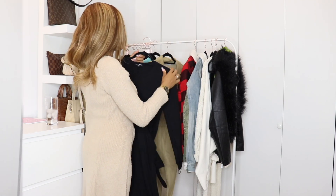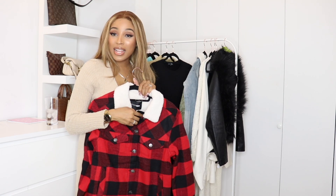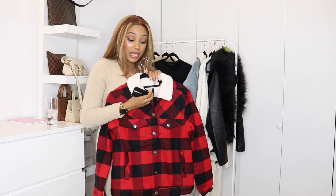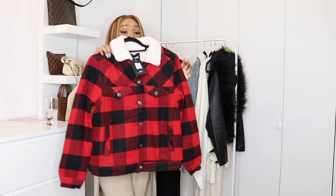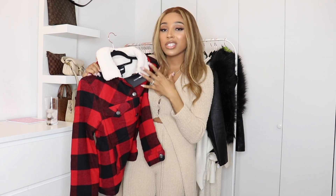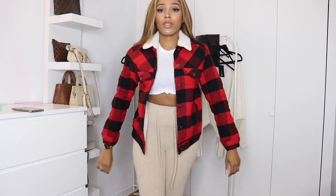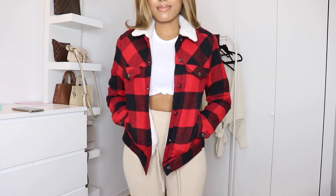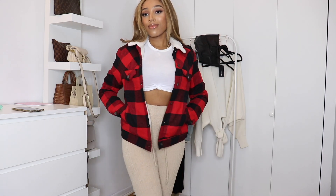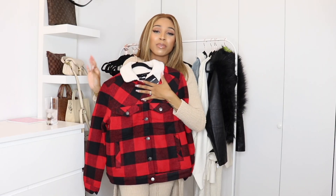Next I got a buffalo plaid jacket because everybody has one but me — bae has one, my son has one, the cat has one, everybody but me. This is called the Chilling By The Fire jacket in a size small. So cute, so simple — it has the teddy sherpa on the collar, it's pretty boyish, and it looks exactly like my fiance's. It has silver detailing on the pockets, pockets on the side, and the sleeves are double lined so you will be warm. It's not cropped and I kind of like that.